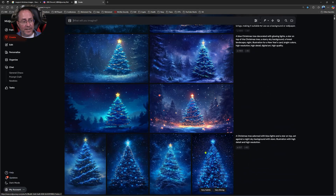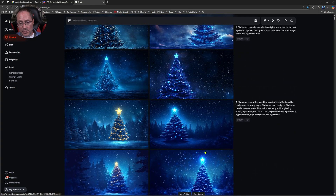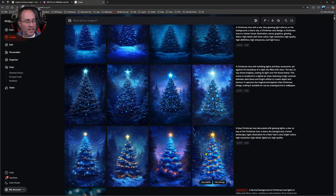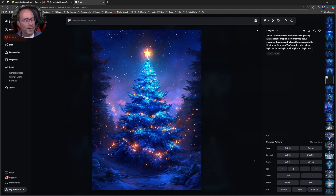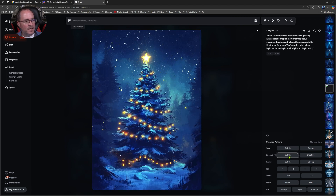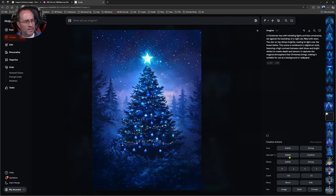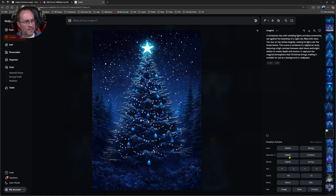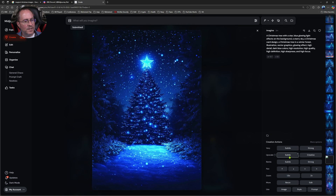We're in Midjourney now and all of my images have generated. I need to choose which ones to upscale so I can sell them online. I'll start at the beginning and be selective — for example, I don't like this little bush in the lower right, so I won't upscale that one. This one looks pretty good, so I'll go ahead and upscale it. I'll go through each one and choose the ones I'm interested in developing.